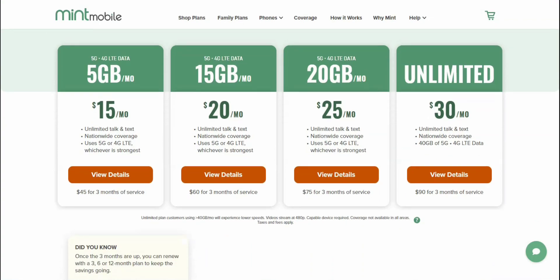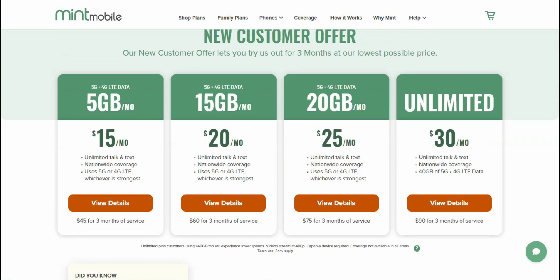You can use hotspot on the three other plans as well, and that will draw from your high-speed data allowance. So yeah, this is really cool. I think this is a great move and this is very competitive. If you can get a price for $15 a month, that's a great deal.